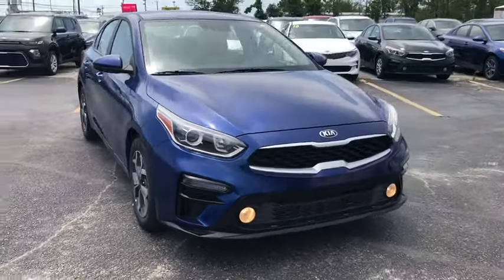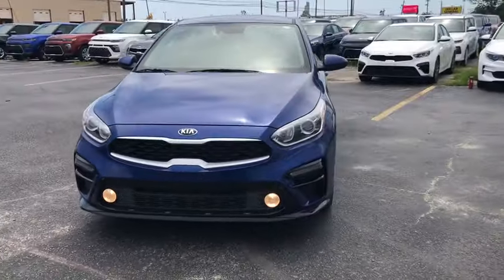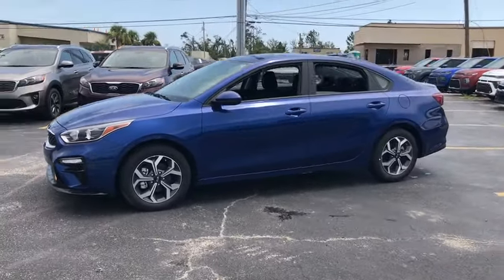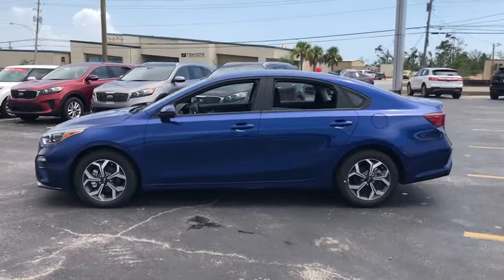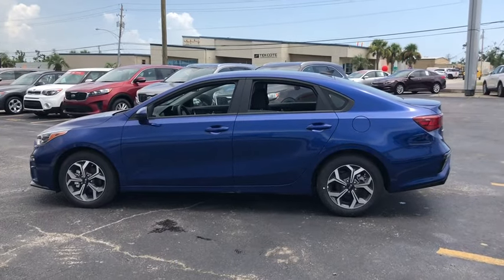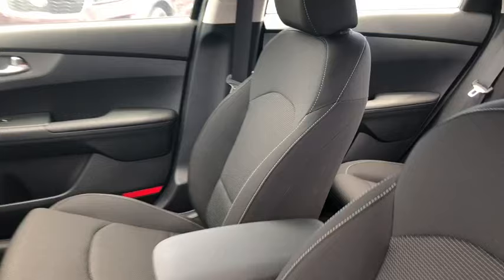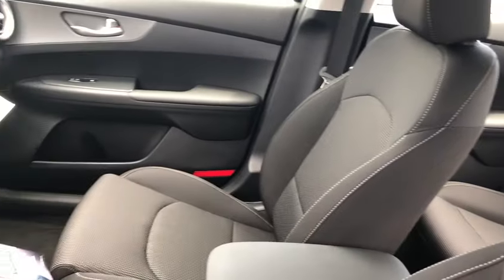Take a ride in the 2019 Kia Forte. If you're looking for a trendy and feature-laden compact sedan, the Kia Forte is for you. It offers an exceptional combination of innovative design, high-quality engineering, and outstanding value. Here are some of this vehicle's great options.